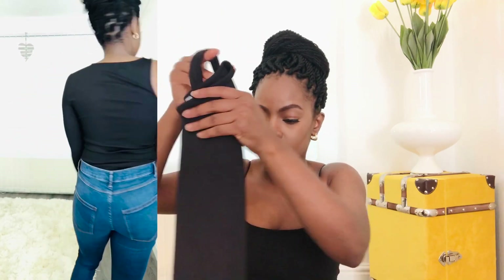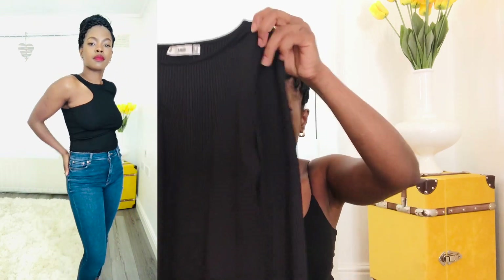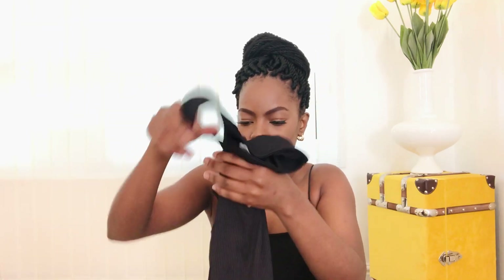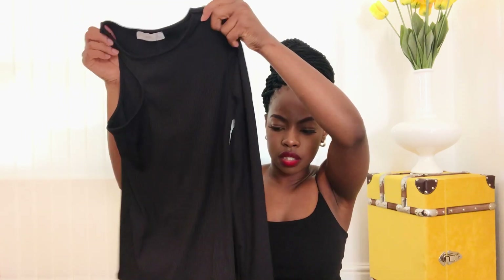Another piece I got from Mango was this asymmetric top — it's a black basic asymmetric top but I think it's cute. You can just pair it with jeans, a skirt, or nice shorts when you're going out for brunch or dinner. This top might just do the trick if you're trying to keep it simple but cute.